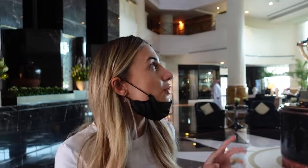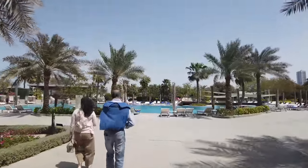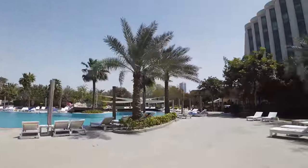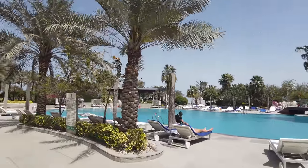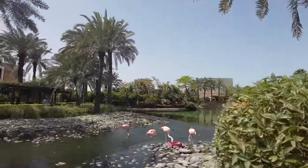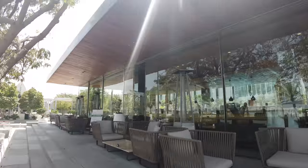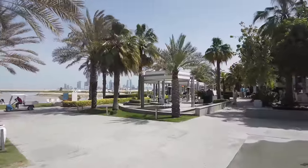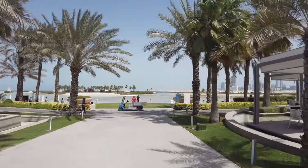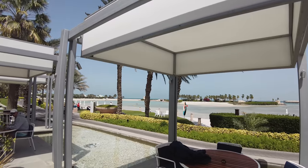Now we're at the Ritz-Carlton to grab some food for lunch. It's an amazing building - let me show you around a little bit, here's some of the interiors. Here's a better look at the outside of the Ritz-Carlton, and there's a nice pool area. Going back into the restaurant now. The beach area is down that way - after we finish eating we can go down and check out the beach. The color of the water out there looks really nice.